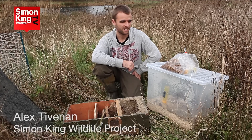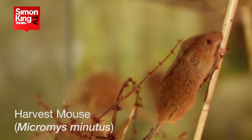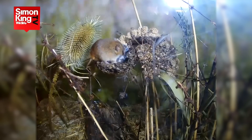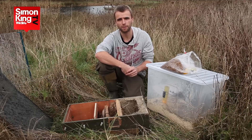Today we're releasing some new residents at Wild Meadows. Harvest mice are Europe's smallest rodent, weighing just 6 to 8 grams — that's as much as a 10 pence piece. Their population numbers have been in decline in recent decades, largely due to intensive farming practices.